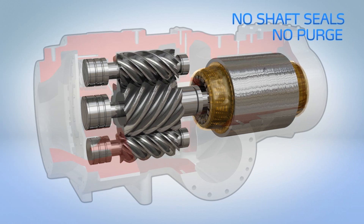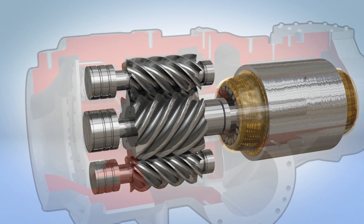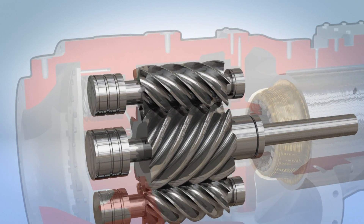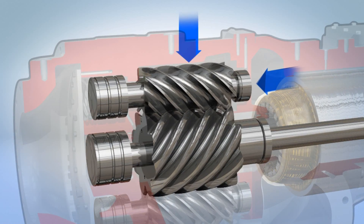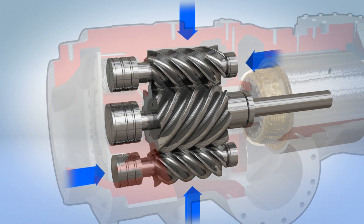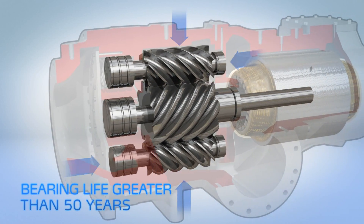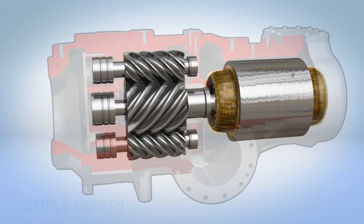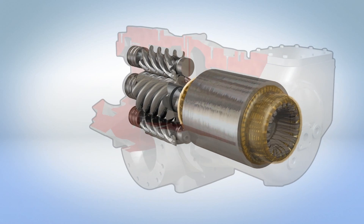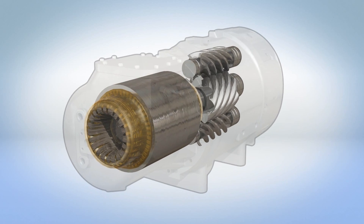Long bearing life is assured by working with the laws of physics instead of against them. Conventional twin screw compressors experience unbalanced load forces, but the innovative tri-rotor design ensures cancellation of axial and radial loads so effectively that at AHRI conditions the lowest bearing life in the compressor is over 50 years. The simple and direct design, low component count, and long bearing life mean there is no scheduled compressor teardown or inspection required.